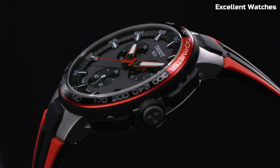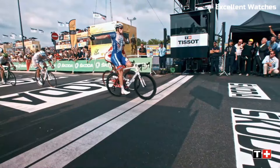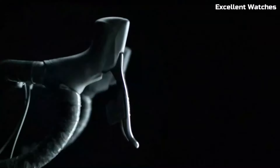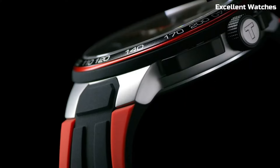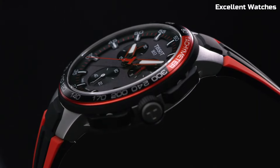With bright, contrasting colors and bicycle-inspired details on the dial and strap, they celebrate the passion for cycling. Powered by reliable quartz movements, they ensure accurate timekeeping. The Tissot T-Race Cycling Chronographs are expressions of devotion to the sport and a fashion statement for riders.